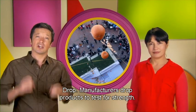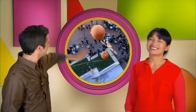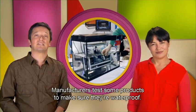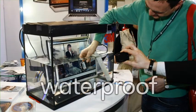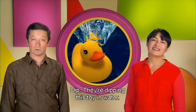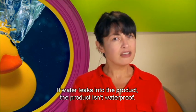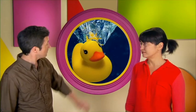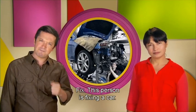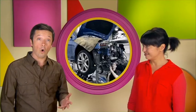Manufacturers drop products to test for strength. Waterproof. Manufacturers test some products to make sure they're waterproof. Dip. They're dipping this toy in water. One way to test if a product is waterproof is to dip it in water. If water leaks into the product, the product isn't waterproof. Fix. This person is fixing a car. If a product breaks after we buy it, we must fix it to be able to use it again. Or we could ask someone else to fix it.